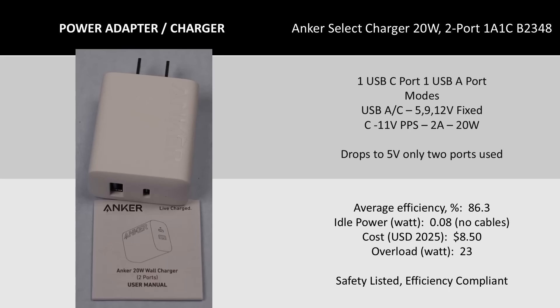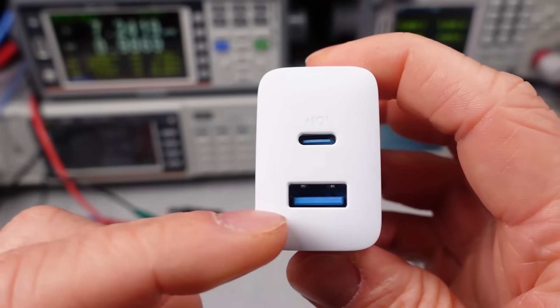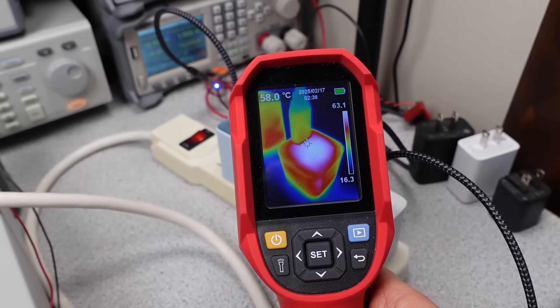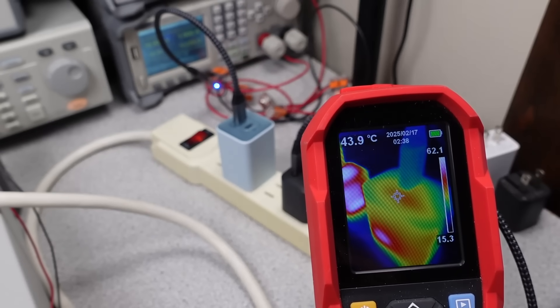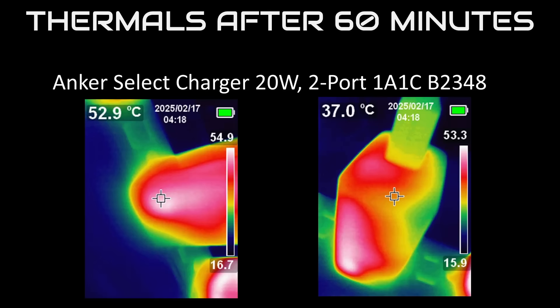The next USB charger is the 20-watt two-port charger — the only one today with a USB-A port. They're still useful for some people; a thermal camera, for example, requires a dumb USB-A port to charge. Even if a device has USB-C, it can't do PD or power delivery, so having one of these around is still worthwhile. This charger is pretty basic in terms of performance, and also cheap. The efficiency and idle are among the worst for today. The general output voltage looks fine, just a bit low on efficiency. Thermally, no surprises — a little toasty, but it can hold the power level no problem.